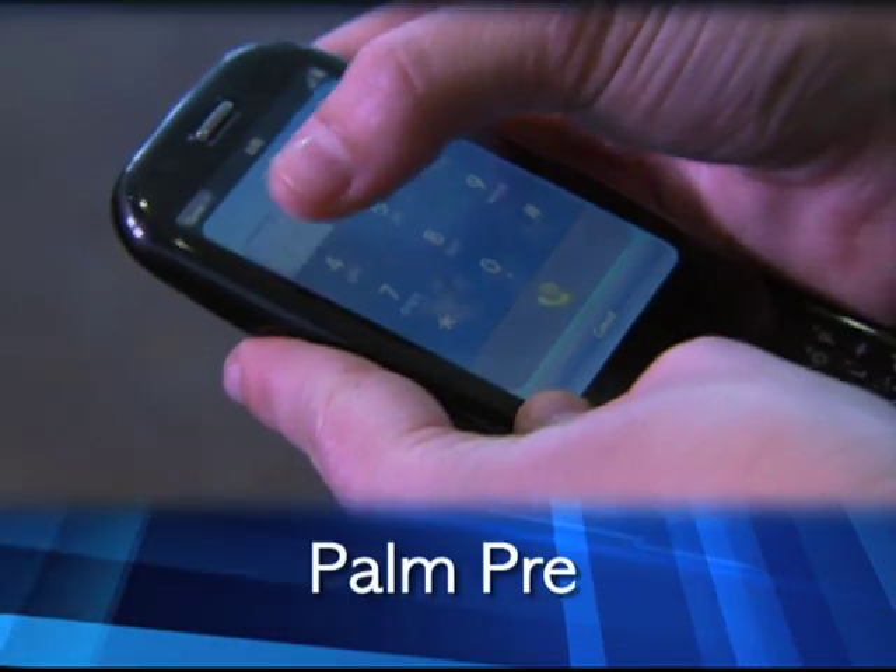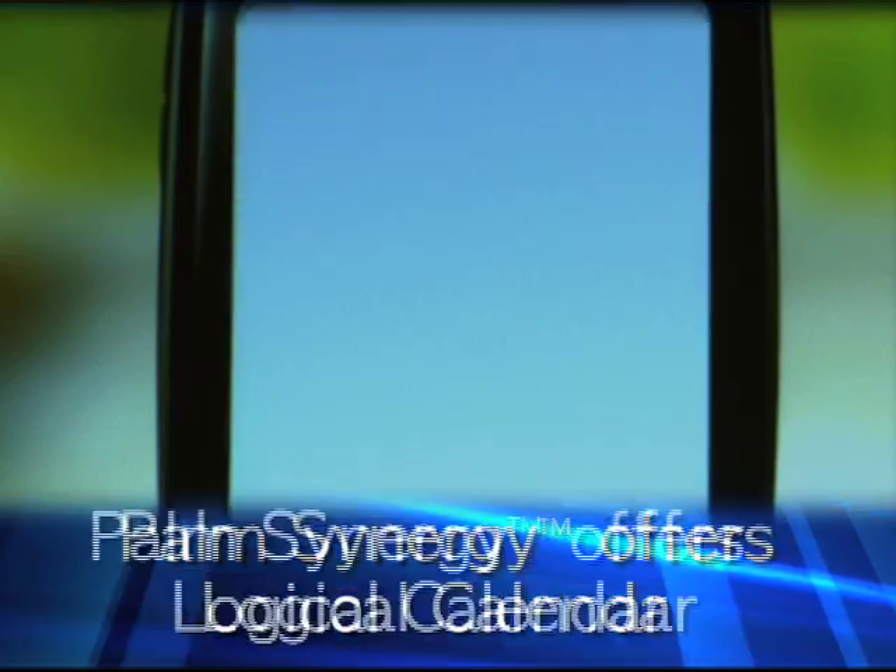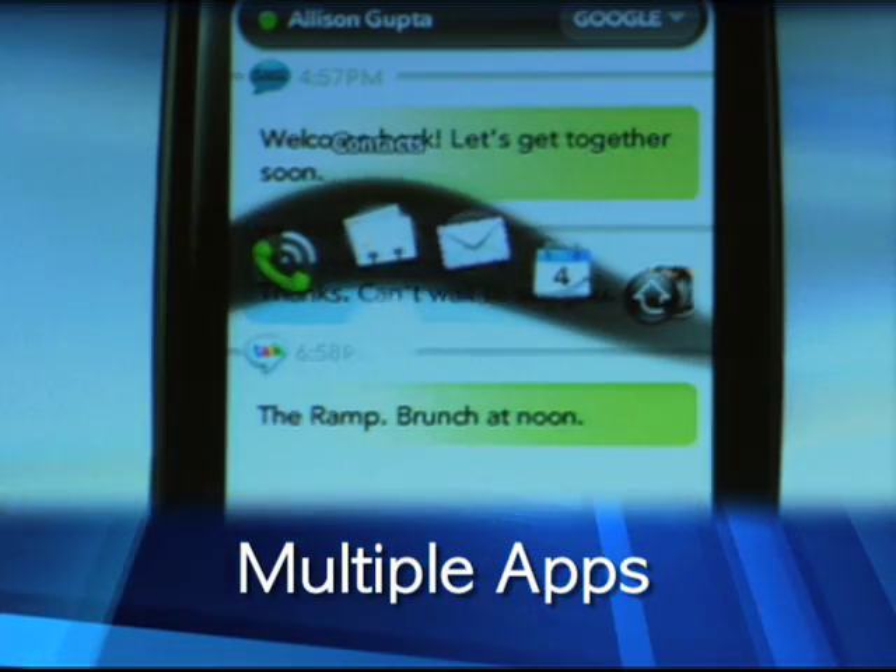First off, Pre uses the Palm Synergy feature for one logical view of your day. You can also keep multiple applications open and easily move between them. They also included very intuitive notifications — things like text messages and calendar appointments appear at the bottom of the screen.